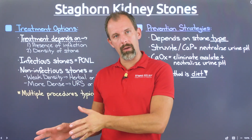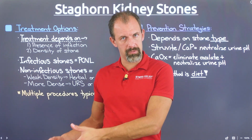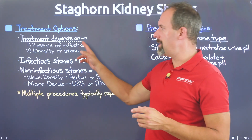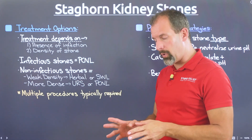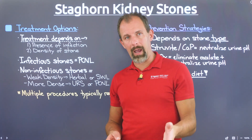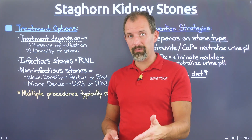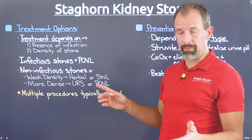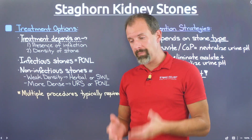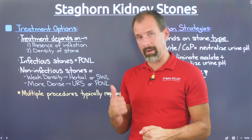Treatment depends on two factors. First and most importantly, the presence of infection — is there an infection actively present, as captured in the urinalysis? If infection is present, the approach is dramatically different. If there's no infection, you have different options. Second is the density of the stone. If it's your first kidney stone, a CT scan is exceptionally valuable for getting that density information — an x-ray or ultrasound won't provide it.